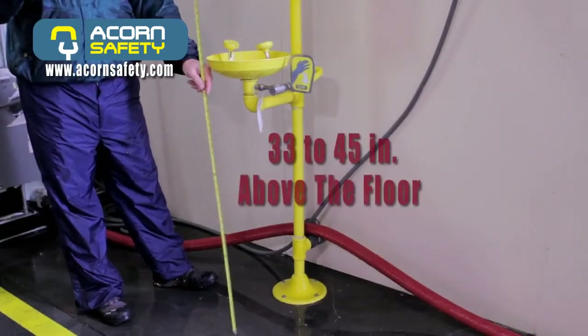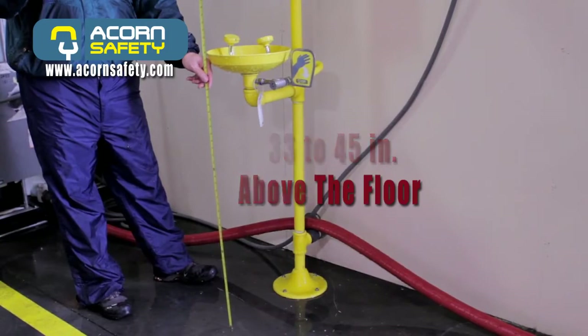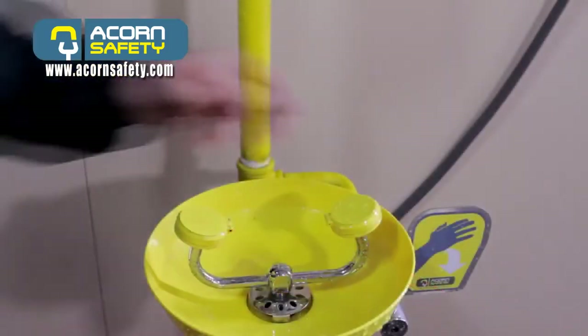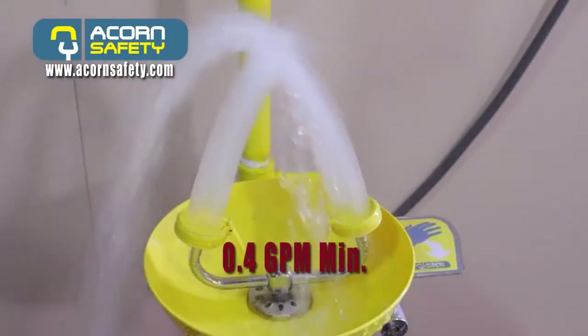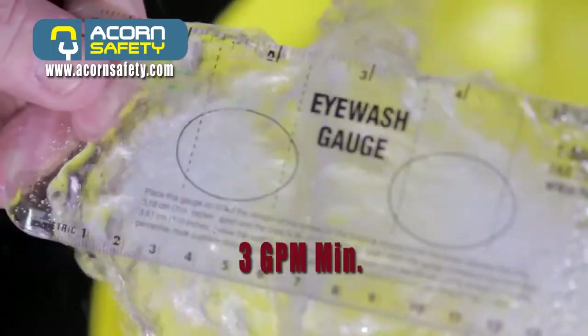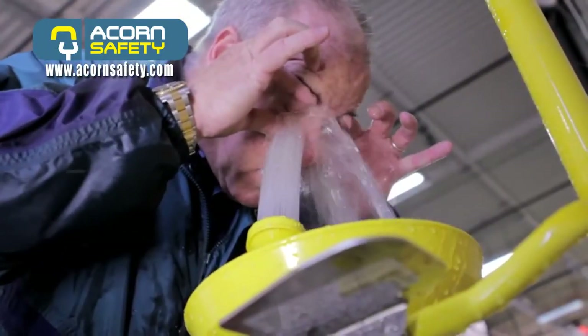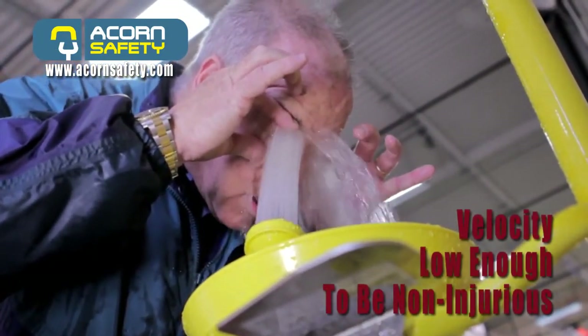Eyewash outlets must be 33 to 45 inches above the floor and 6 inches from the wall. Eyewash equipment must deliver a minimum of 0.4 gallons per minute, and eye-face equipment a minimum of 3 gallons per minute. Eyewash shall deliver a controlled flow to both eyes at a velocity low enough to be non-injurious.